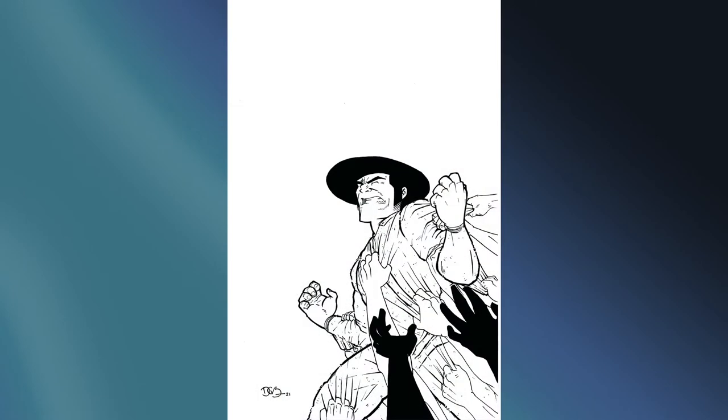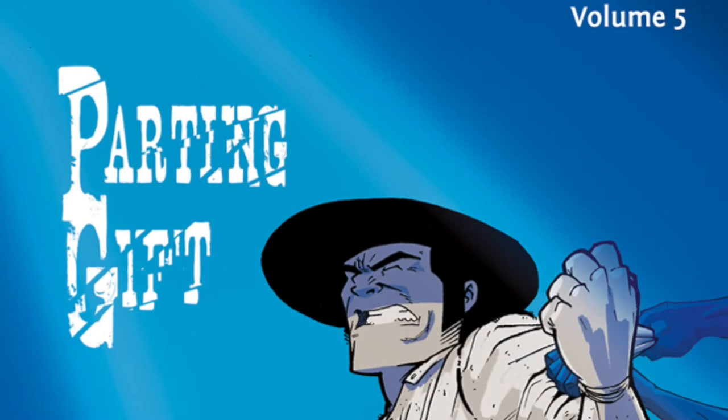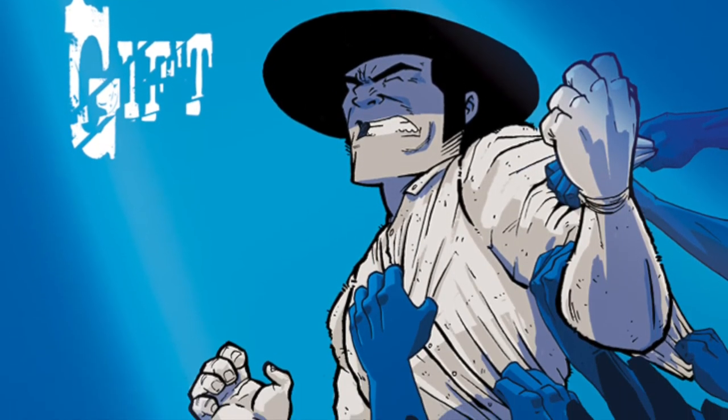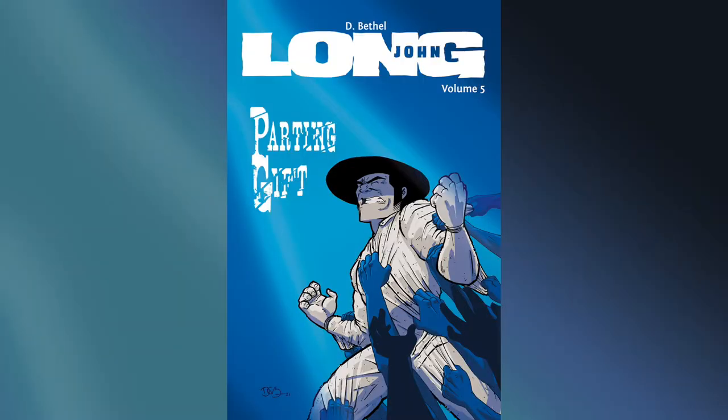We still have at least one more book to do, so I've put it off long enough. Let's go ahead and introduce the cover to Long John Chapter 5: Parting Gift. All right, see how that looks.